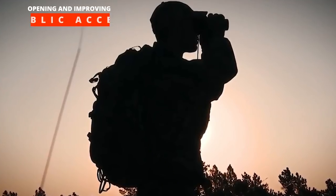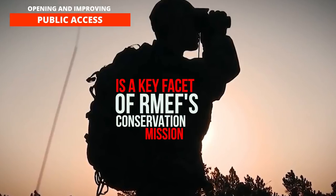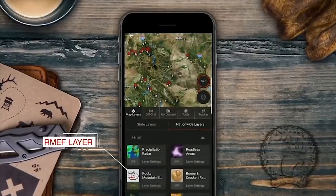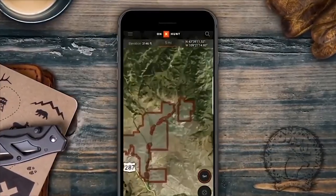Opening and improving public access is a key facet of RMEF's conservation mission. To learn more about the sites and boundaries of RMEF access projects near you or your favorite hunting area, turn on the RMEF layer in the onX Hunt app.